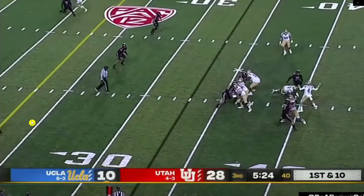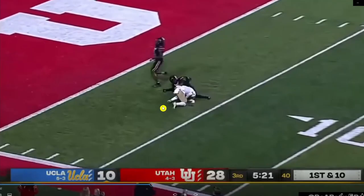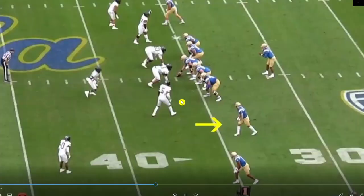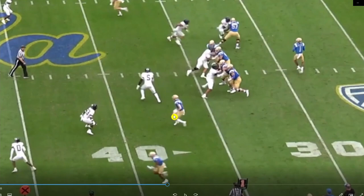Now as a receiver, Phillips is working against off coverage. He's running a slot fade — jab step to get inside and freeze the defender. He gets some burst through that stem. This is probably one of his better catches on film: going up and getting the football, high-pointing it really well. Those are good hands, not something you often see in the film.